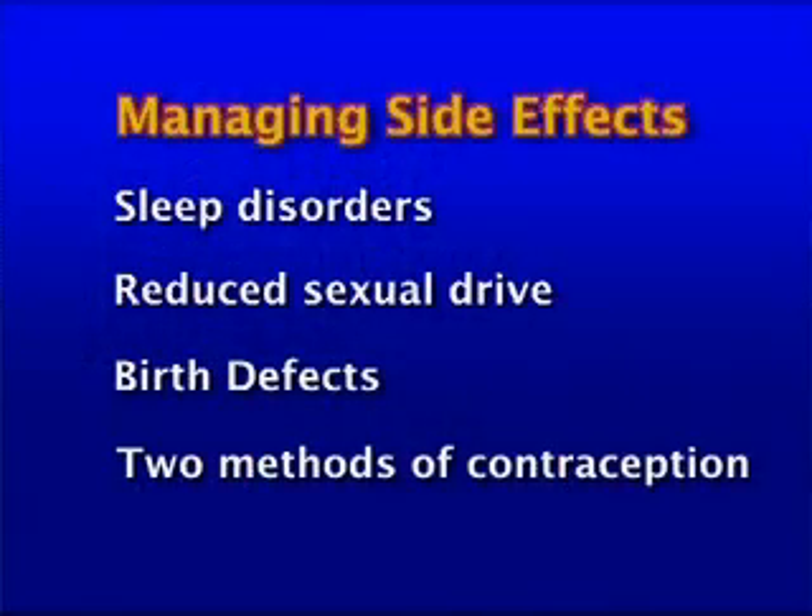Hepatitis C affects the liver, and while alcohol will not directly interact with interferon or ribavirin, it will increase liver damage. Drinking alcohol while on treatment will be like driving with the accelerator and the brake on at the same time — you go at a slower pace. To help speed your recovery and protect you from more liver damage, your doctor will advise on the amount of alcohol allowed while on treatment. Ultimately it is best not to drink alcohol at all.